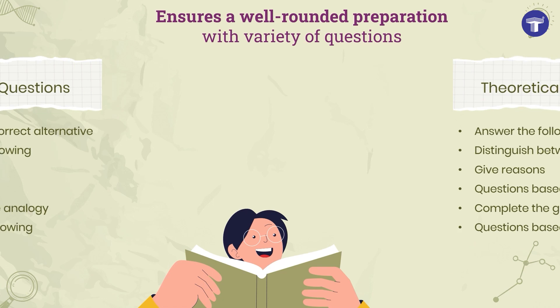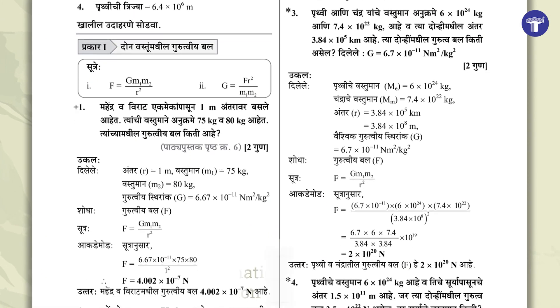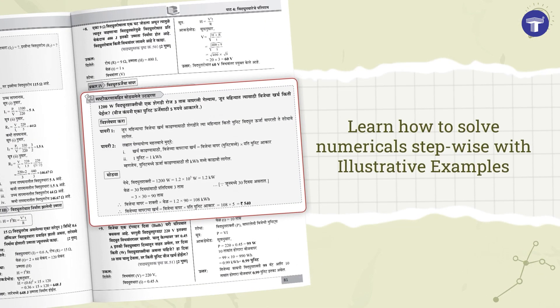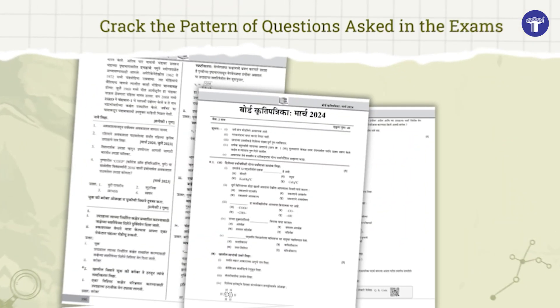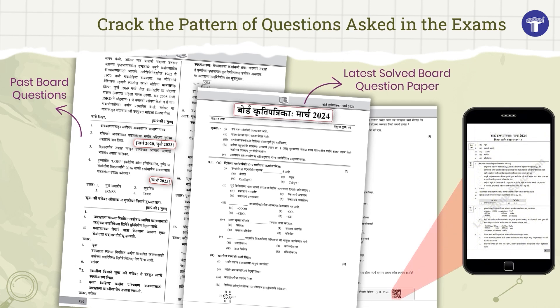Ensures a well-rounded preparation with a variety of questions. Prepare systematically with typewise bifurcation of numericals, and learn how to solve numericals stepwise with illustrative examples. Crack the pattern of questions asked in exams with past board questions and the latest solved board question paper.